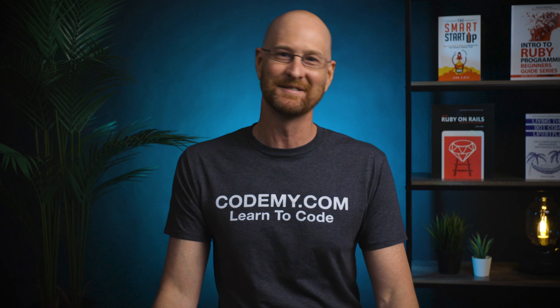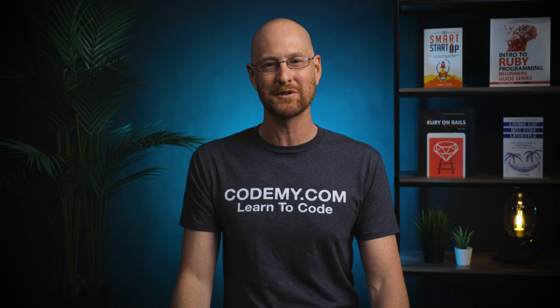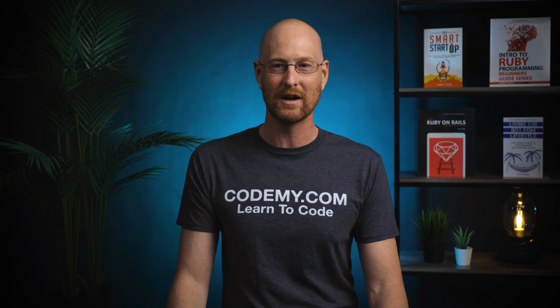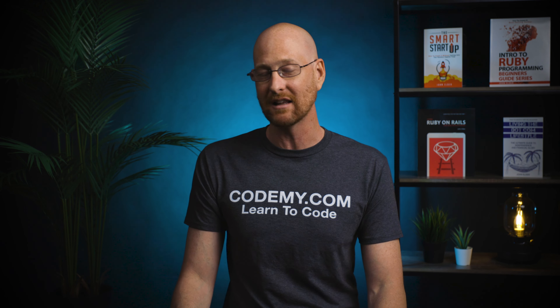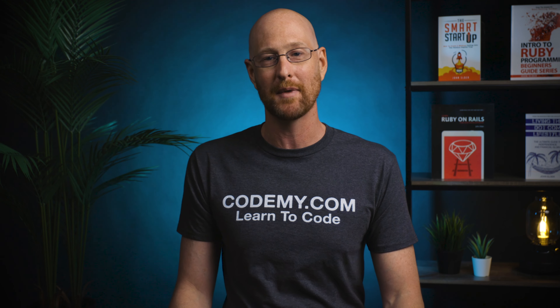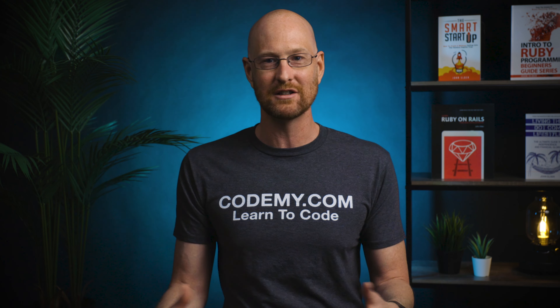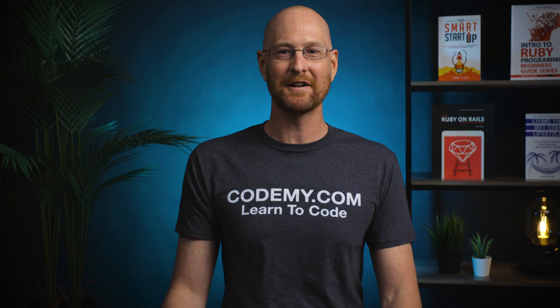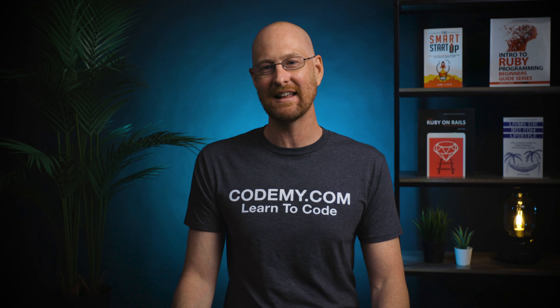If you haven't signed up for the notification list yet, go to codamy.com/pythonbook, enter your email address, and you'll get entered into a little sweepstakes. The first place winner will get a free $198 Codamy membership and a PDF copy of the book. Second place will get a PDF copy of the book. The rest of you will just get notified whenever the book is ready. One thing to note: after filling out the form, you'll get a confirmation email — you have to click that link to confirm your email address. If you haven't clicked that link, you're not confirmed and you're not in the sweepstakes.